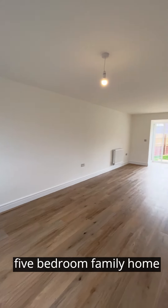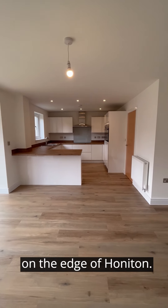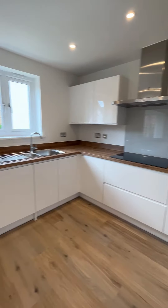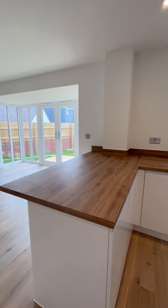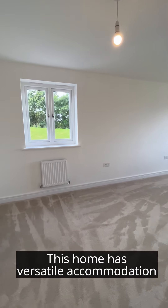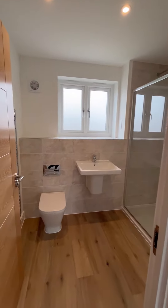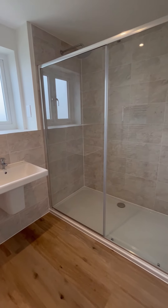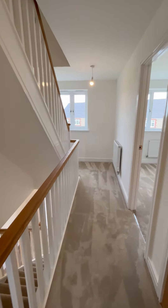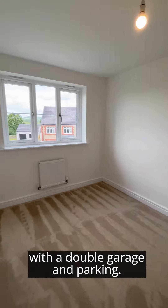The Violet is a spacious five bedroom family home situated in the sought-after location on the edge of Honiton. This home has versatile accommodation arranged over three floors. This fantastic home is also complete with a double garage and parking.